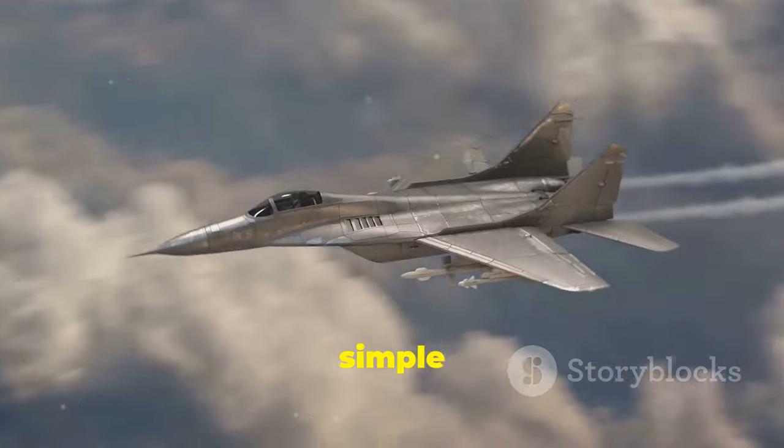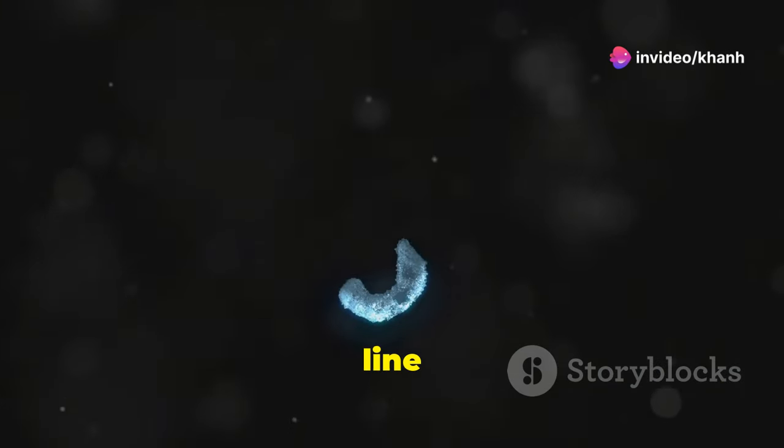Writing J is simple: a straight line down, curve it at the bottom, a line on top.